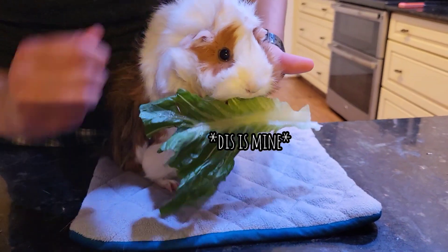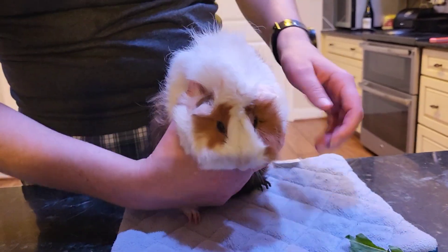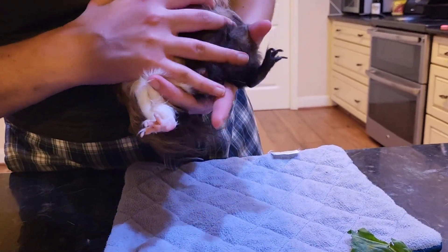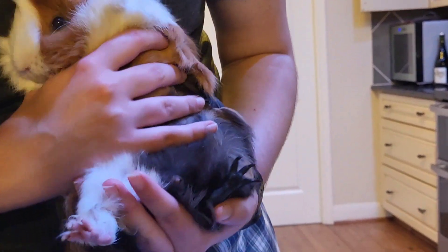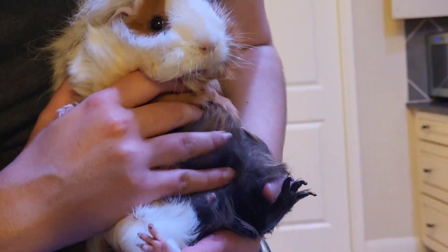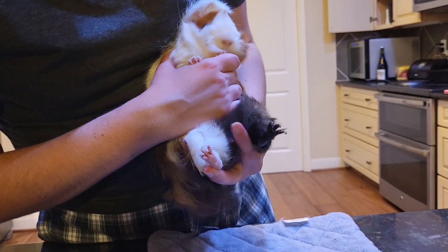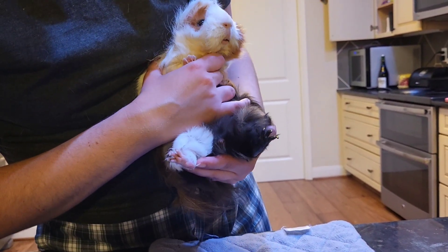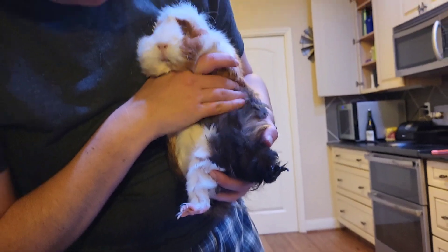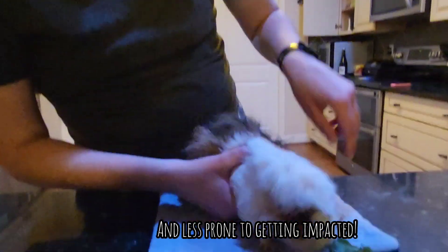Since he's a neutered male, he's a heck of a lot easier to clean downstairs. There is a pocket — you can tell it is much, much smaller than the intact Popo was. I'll still check it because he's long-haired and I don't want anything to get caught up where it shouldn't be. I just think that's interesting — the anatomy difference when you take away their business. Also, neutered males are a lot less prone to mammary tumors because they don't have the hormones.